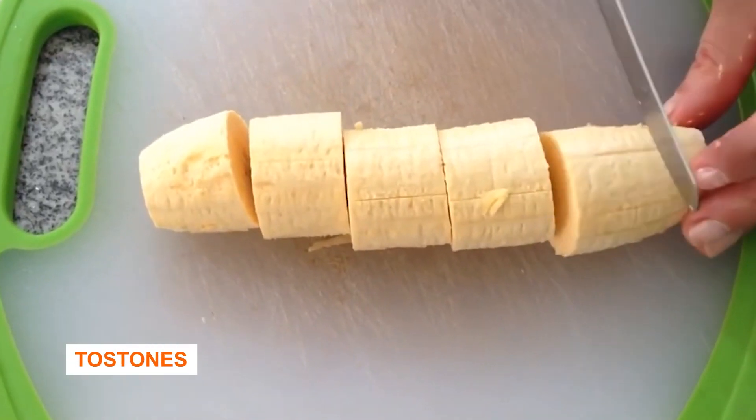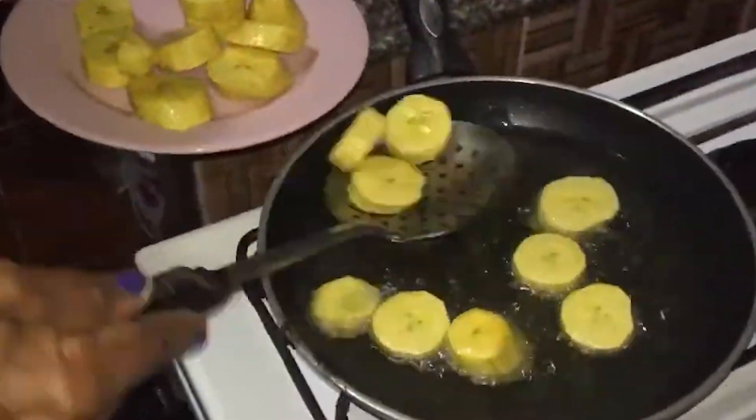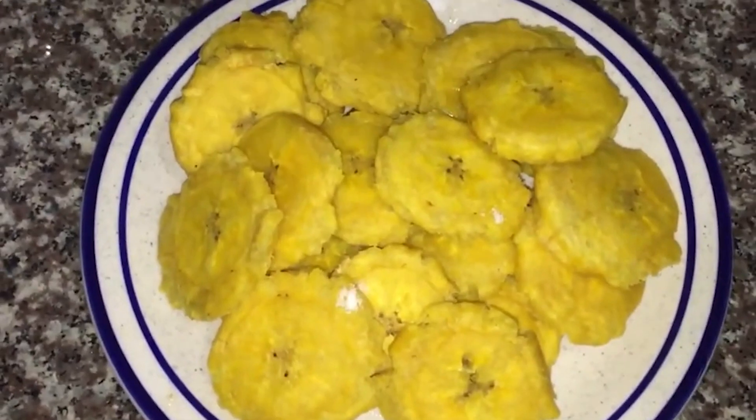Tostones — that's another Dominican food we share with several other Latin American countries. Basically it's twice-fried plantains. If you are in the Dominican Republic, you should definitely give it a try, but be careful with plantains because if you eat a lot of them, you can have problems with your stomach if it's not used to this kind of food. By the way, Dominicans say when you are adapted to the local culture, you are 'aplatanado' — meaning you're already eating a lot of plantains and you're like a local.